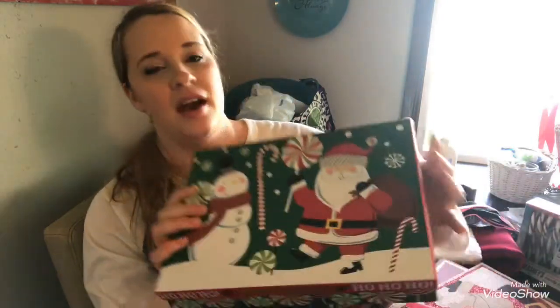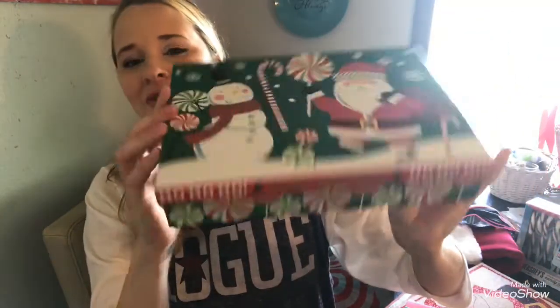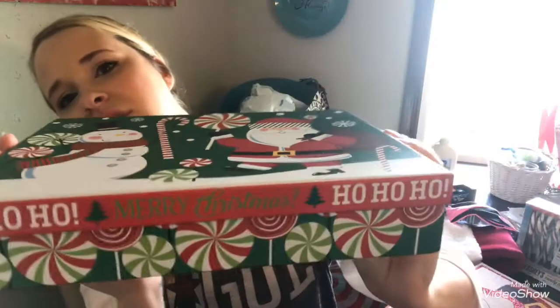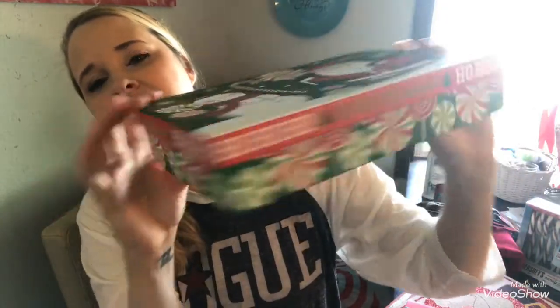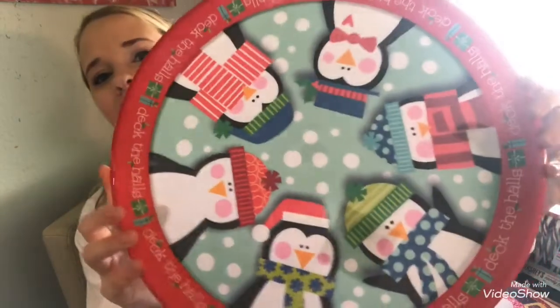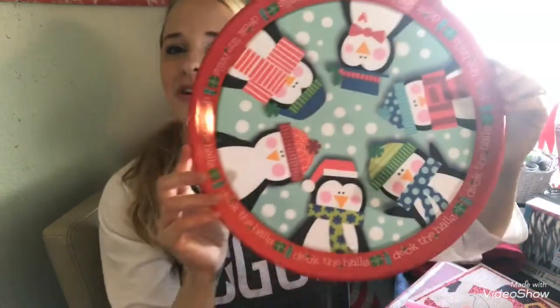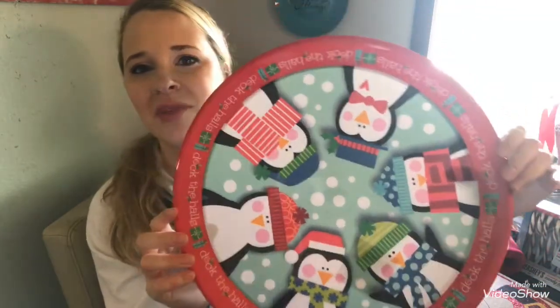For decor items, I got this adorable short but wide decorative box — super cute for decoration. I'm also obsessed with penguins, so I had to get this cute little tray with penguins on it that says 'Deck the Halls.' It would be really cute as a small serving platter for Christmas.